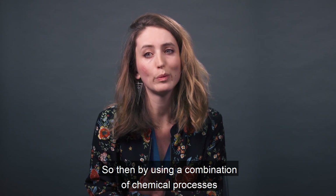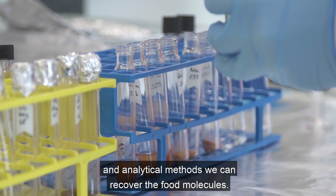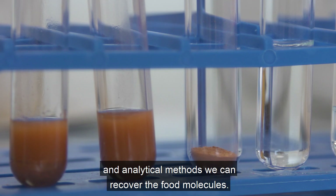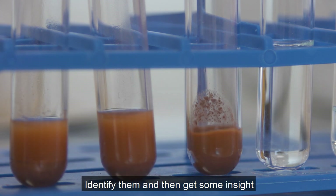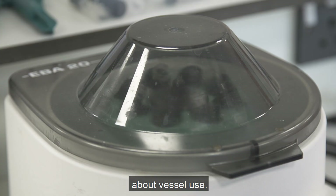Then, by using a combination of chemical processes and analytical methods, we can recover the food molecules, identify them, and get some insight about vessel use.